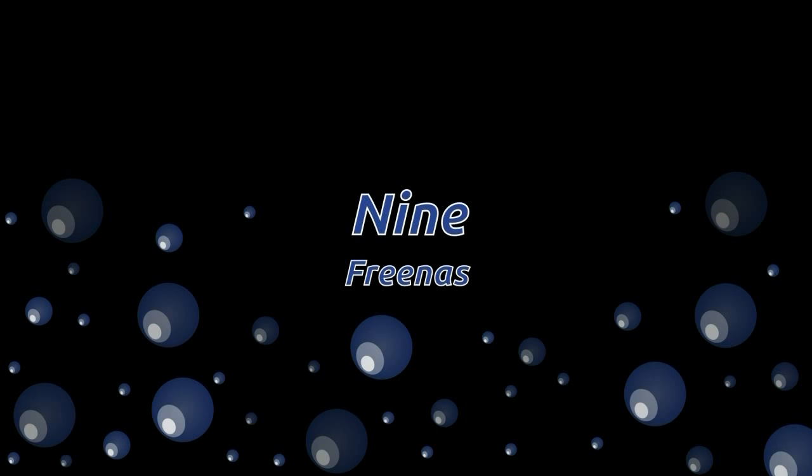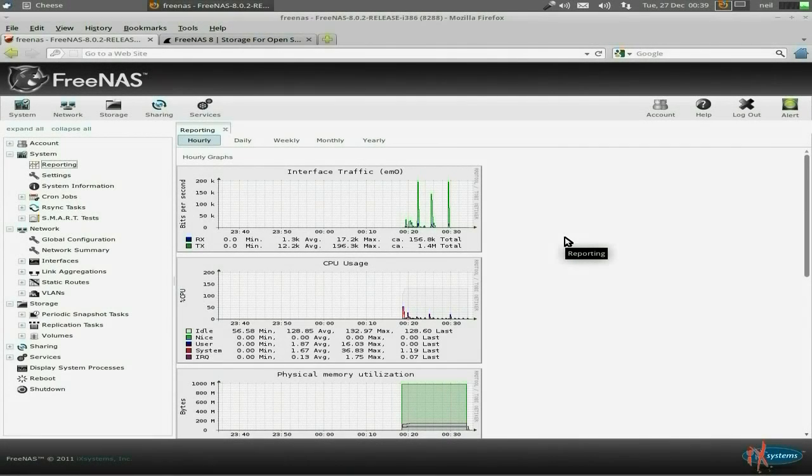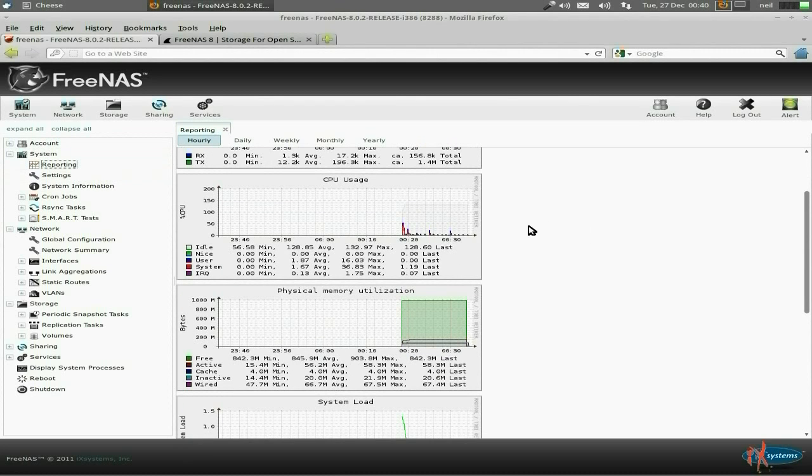Number nine is FreeNAS. The reason why it's number nine — yes, it's a distro of such, it's for network attached storage. You're saying, well, it's not a desktop distro. Yeah, but it's still a distro based on FreeBSD. I've been playing with it for about a year. I've got my own FreeNAS box. It just runs and runs and runs and keeps running. It's just so super stable.